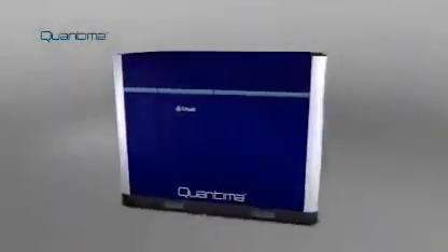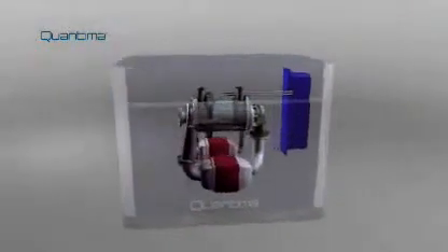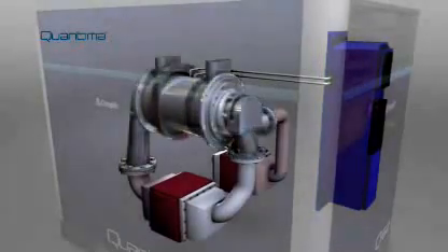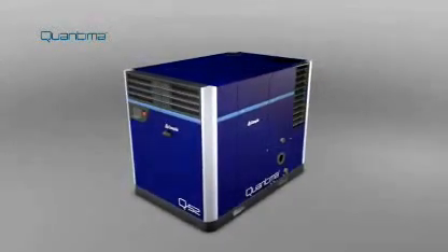QUANTIMA's two-stage, highly efficient design incorporating Q-Drive — with no gearbox and the associated energy losses — results in significant energy saving benefits. This high energy efficiency means that customers replacing an existing compressor with a new QUANTIMA unit can make energy savings of up to 25%.